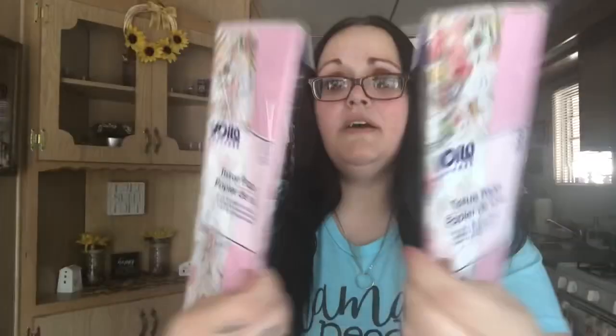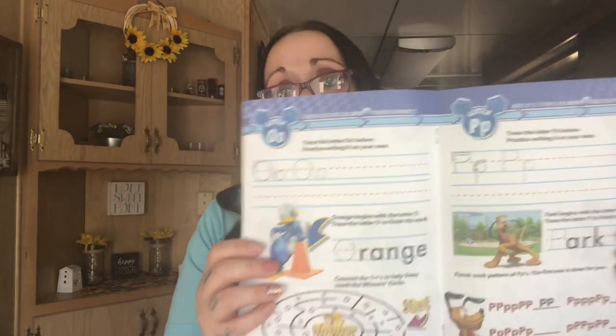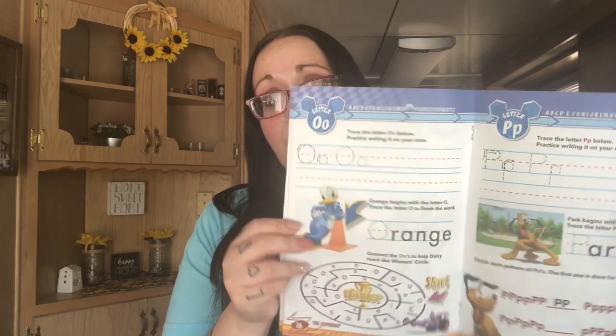I got this to help Shannon — it's an alphabet learning workbook, Mickey and the Roadster Racers, so it'll help her write her letters. We need to work on that, though she's only three and not even in school yet. With COVID I'm not sure about school, so I'm going to do stuff at the house with her. We've been working on her numbers, letters, and colors and she's doing great, so I got that to help.